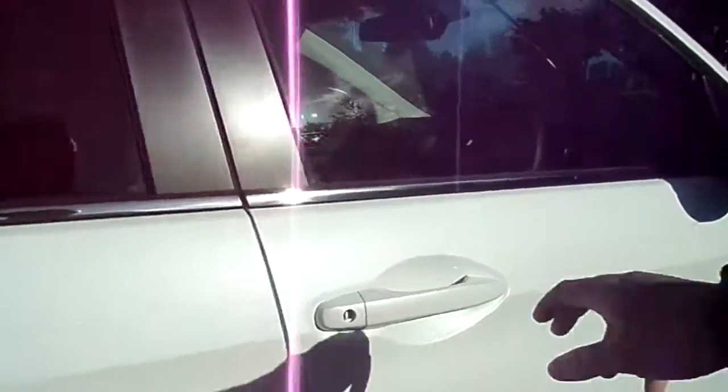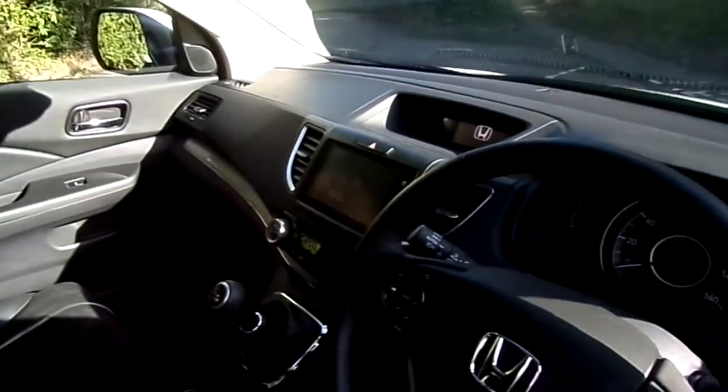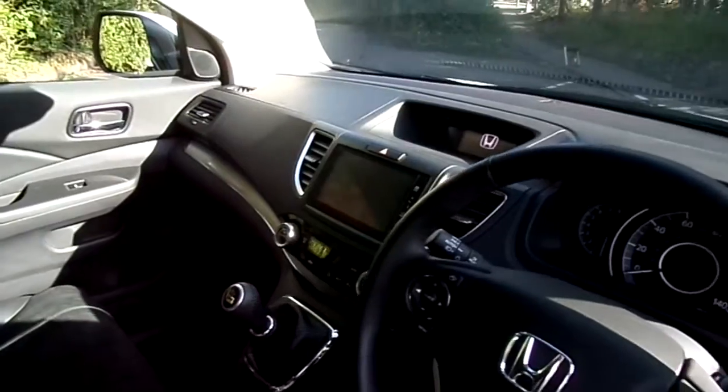I'm going to show you inside. As you can see you've also got the 7 inch infotainment display which has sat nav as well.